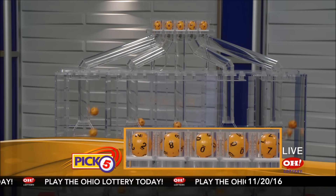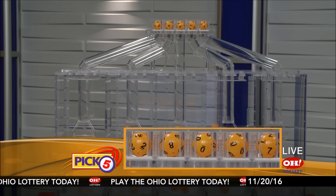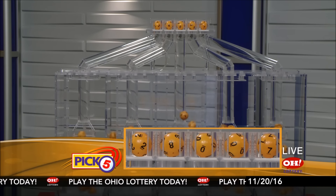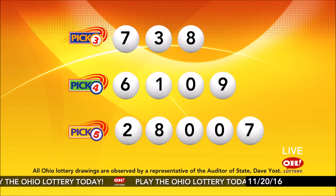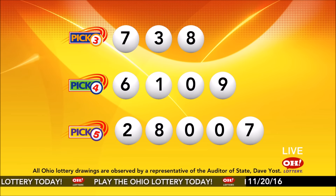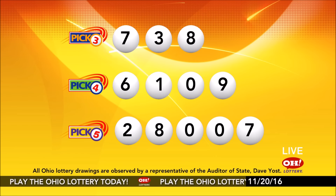First up is a two, next an eight, next a zero, another zero, and finally a seven. So today's midday Pick 5 numbers are two, eight, zero, zero, seven. And remember, play all Ohio Lottery games responsibly.